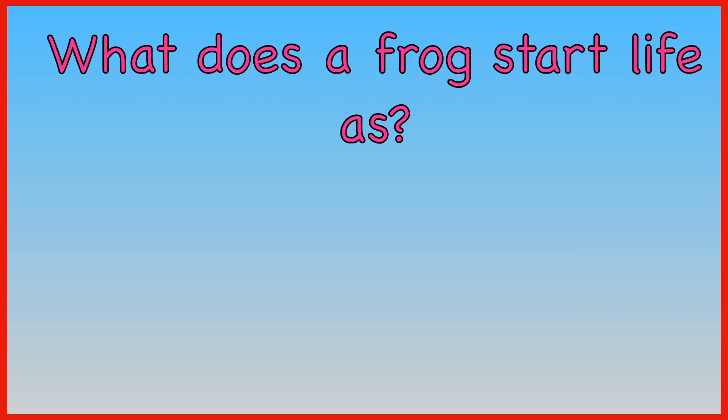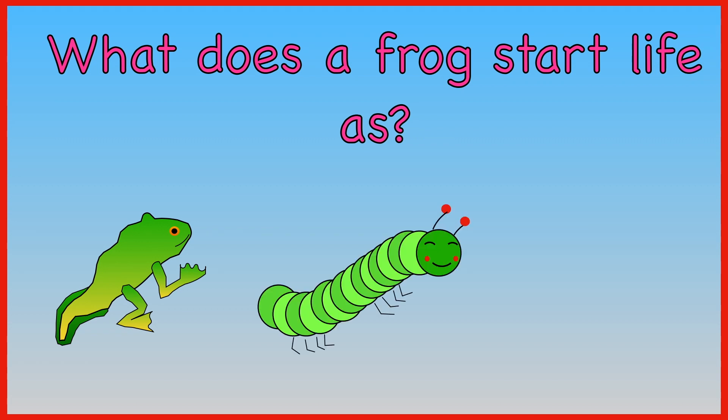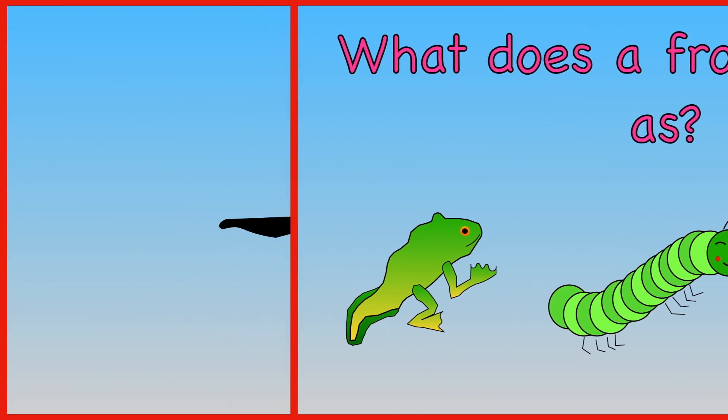What does a frog start life as? A froglet. A caterpillar. A tadpole. A frog starts life as a tadpole.